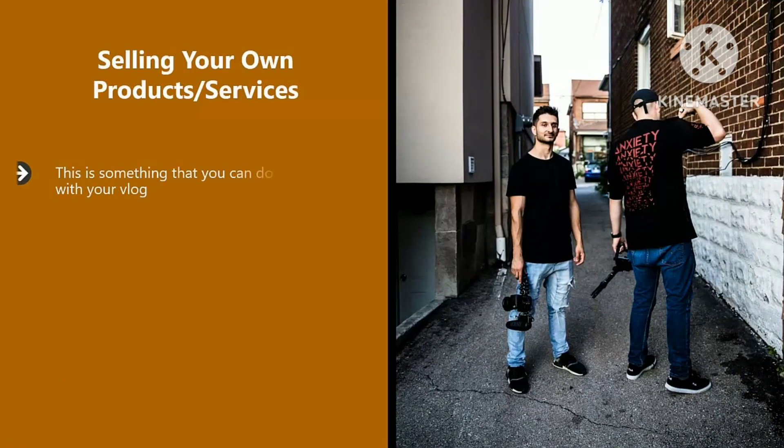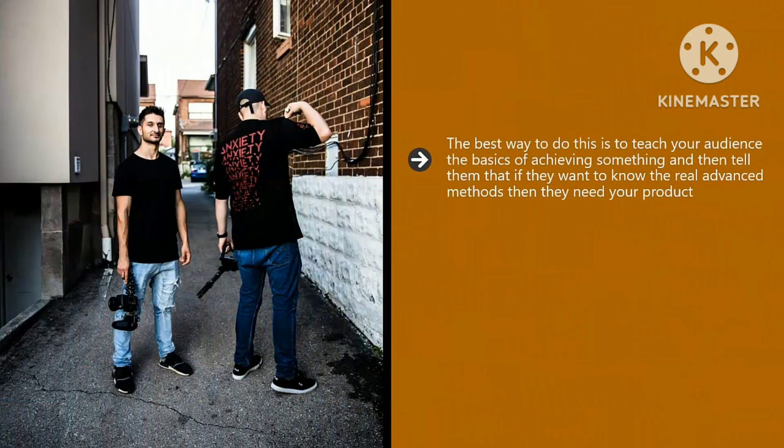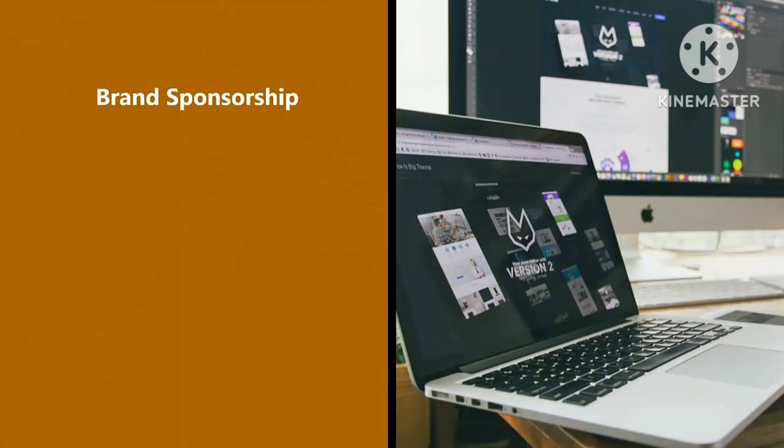Selling your own products or services. This is something you can do fairly quickly with your vlog. Examples include a book, a how-to guide, a video training course, or coaching services. The best way to do this is to teach your audience the basics of achieving something and then tell them that if they want the real advanced methods, they need your product. Provide value in your videos to get your audience hooked, but don't give everything away for free. One of the best ways to sell your products and services is through email marketing — use an autoresponder service such as AWeber or GetResponse and provide something of value for free as an incentive to join your email list, linking from your website or blog in your video description.